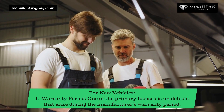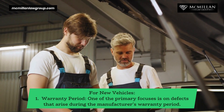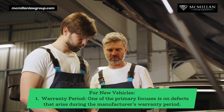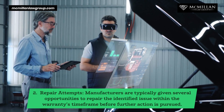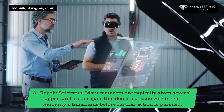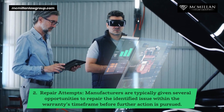For new vehicles, one of the primary focuses is on defects that arise during the manufacturer's warranty period. Manufacturers are typically given several opportunities to repair the identified issue within the warranty's timeframe before further action is pursued.